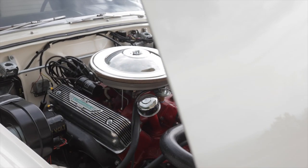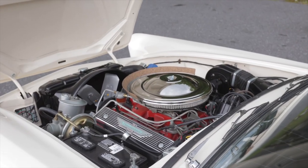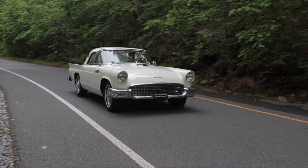In the engine bay, all the paint had started to crack from the heat, so we wanted to make the engine bay just as nice as the exterior of the car. This thing is pretty fun to drive.